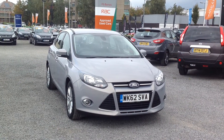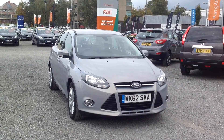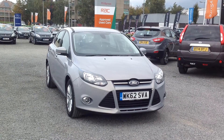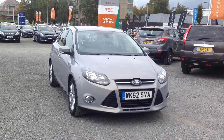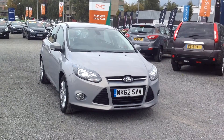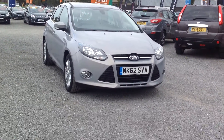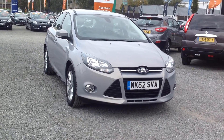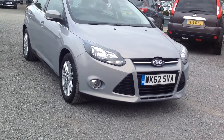Welcome to the FG Barnes Auto Store. Here we have a 1.6 petrol Ford Focus. The specification is Titanium, which is the highest spec. This vehicle is on a 62 plate and has only done 11,500 miles.